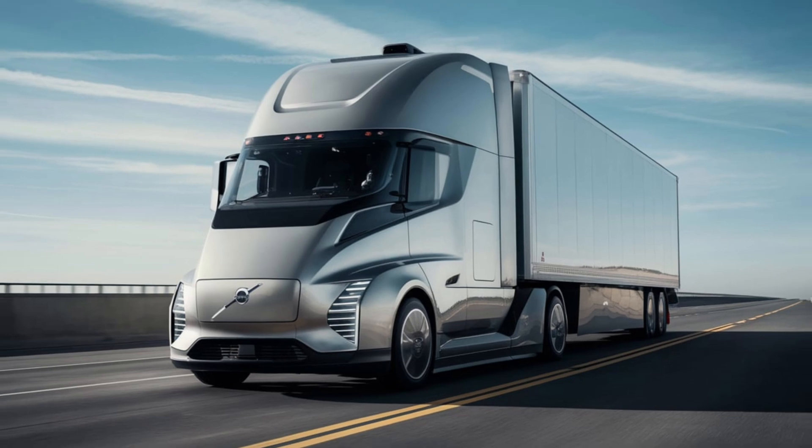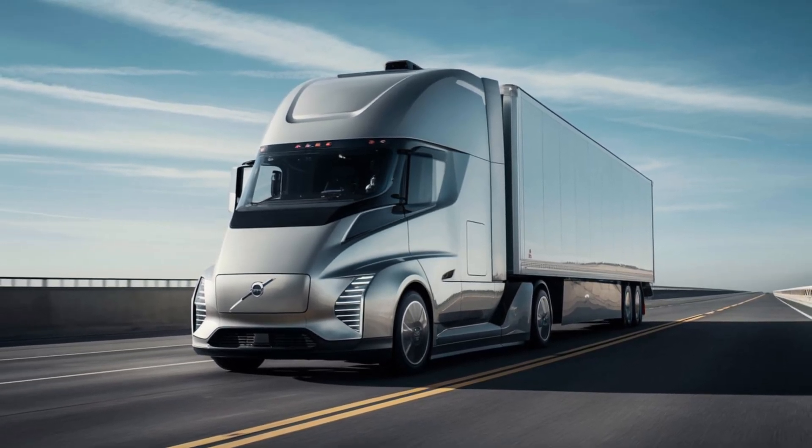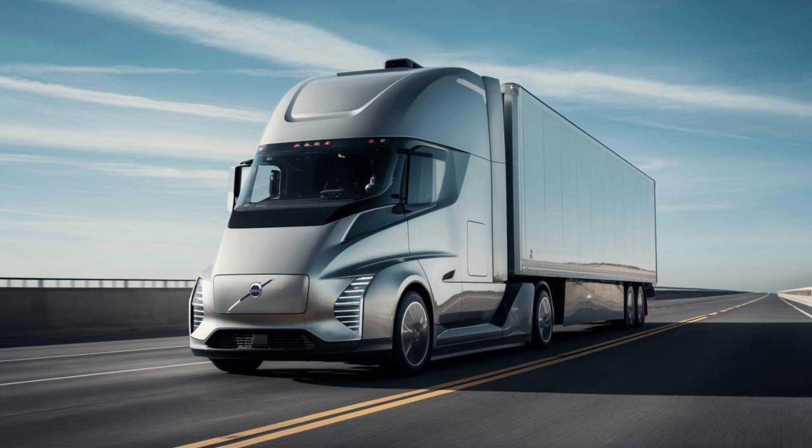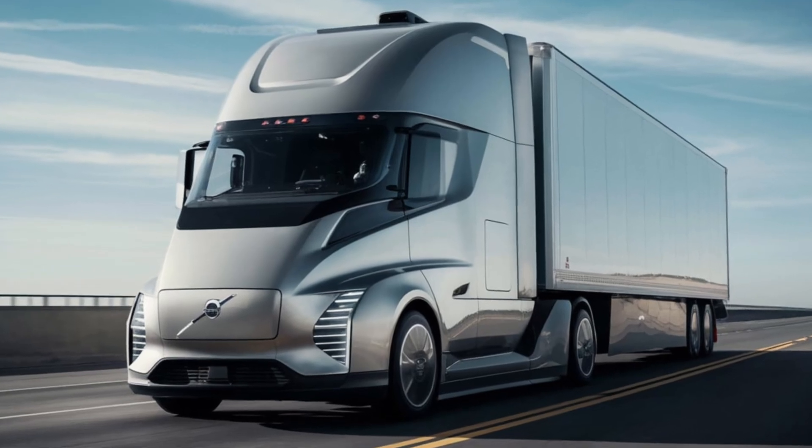The benefits of the Volvo Vira are numerous. Reduced emissions are a major plus and the increased efficiency can lead to lower transportation costs. Additionally, with autonomous operation, the Vira can help address the growing shortage of truck drivers.